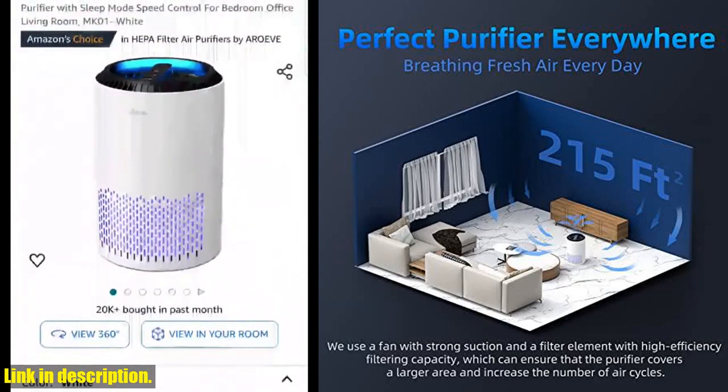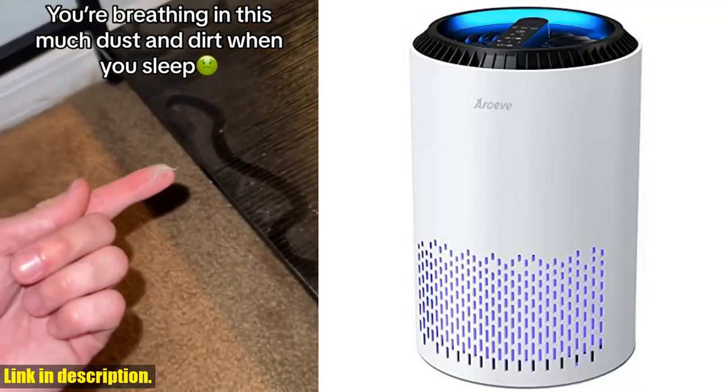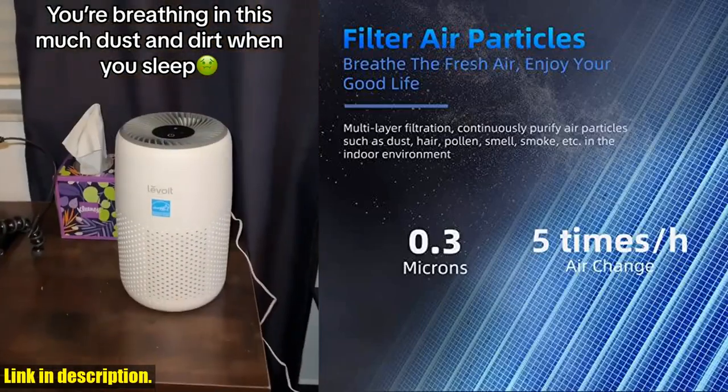What's more, the Air of Air Purifier has a high circulation rate, covering rooms up to 215 feet (20 meters), ensuring every corner of your room gets clean air.